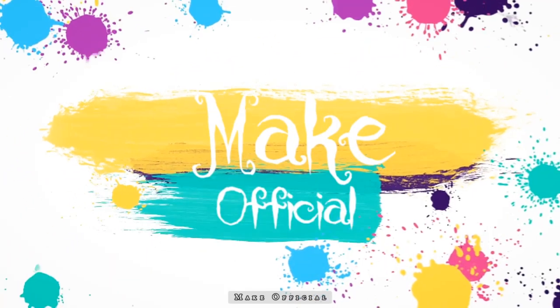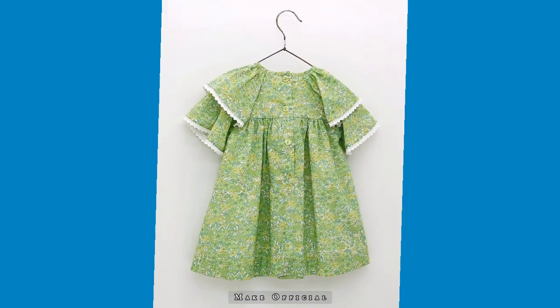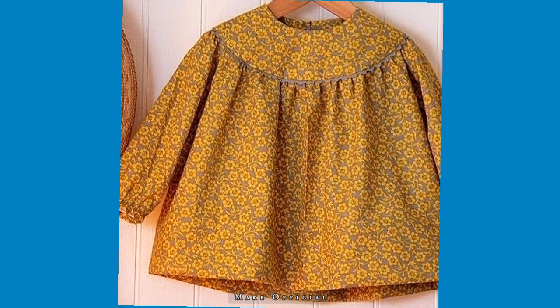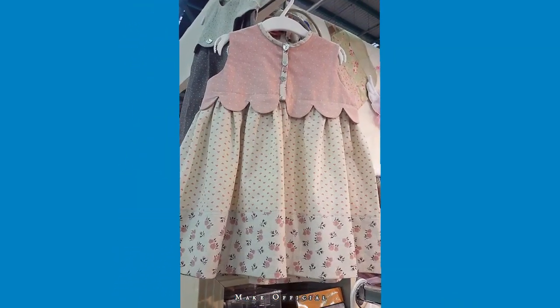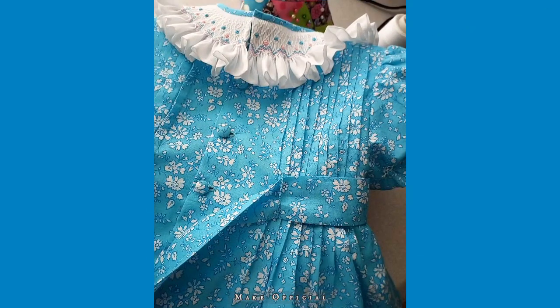Hey guys, welcome back to my channel Make Official. Hope you all are doing well. Today my video is about a beautiful collection of baby girl dress designs.